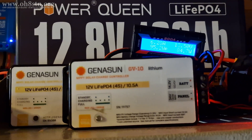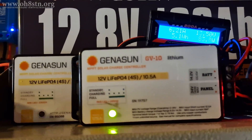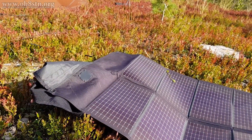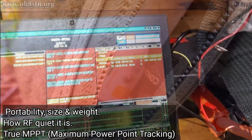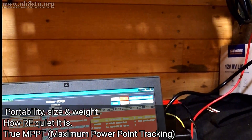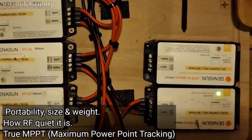There are three criteria by which I choose a solar charge controller specifically for radio communications work: how portable it is, how RF quiet it is — that's actually the most important aspect — and does it do true MPPT, maximum power point tracking.